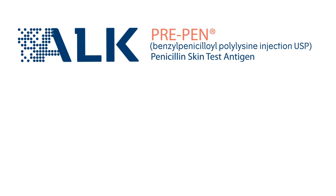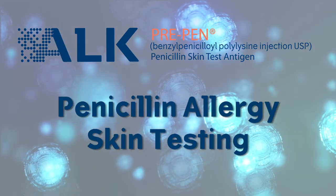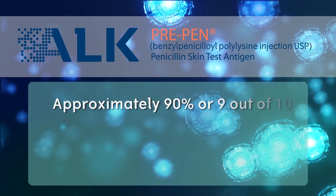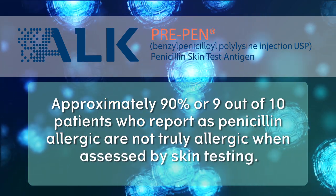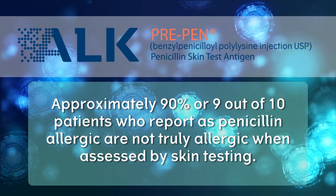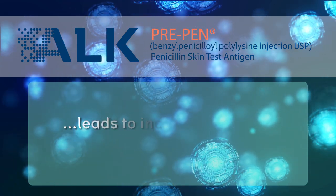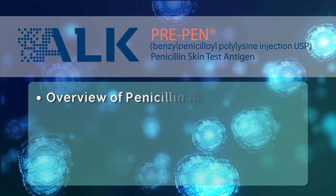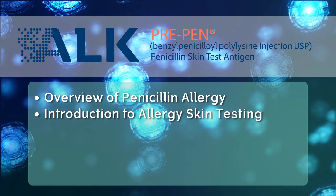ALK is pleased to bring you this educational video on penicillin allergy skin testing. Allergy to penicillin and related antibiotics is the most commonly reported drug allergy in the United States. However, approximately 90%, or 9 out of 10 patients who report as penicillin allergic, are not truly allergic when assessed by skin testing. This educational video is intended to provide an overview of penicillin allergy and an introduction to penicillin allergy skin testing with PrePen.